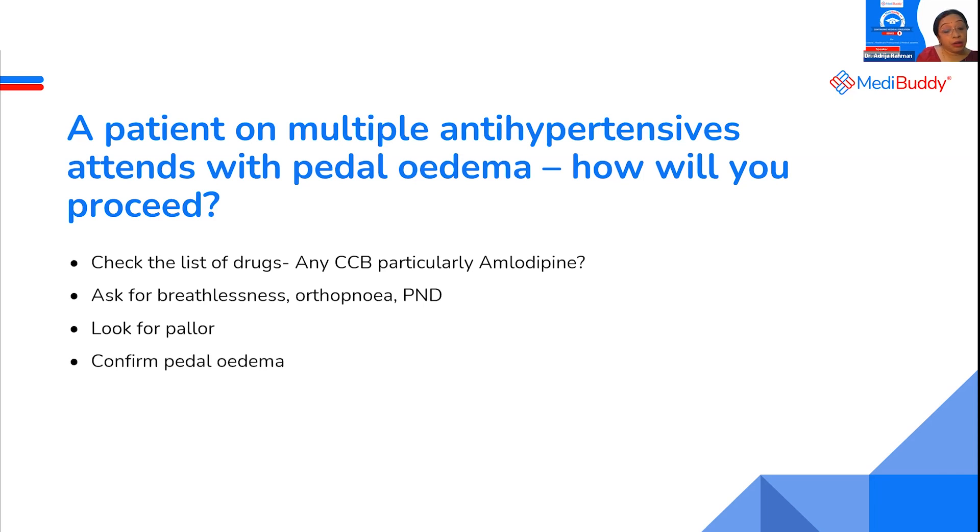Look for pallor. Confirm your pedal edema — the patient just said they have swelling. Even if you are on a video consultation, ask them to show their legs. Ask the family member to press on the medial malleolus and see. Check blood pressure, whether it is under control or not, and whether you have to alter anything.